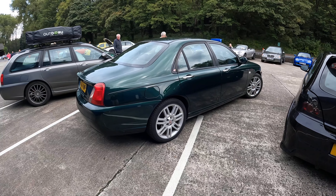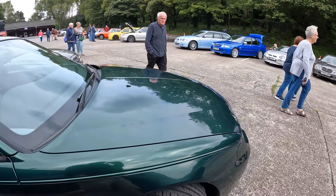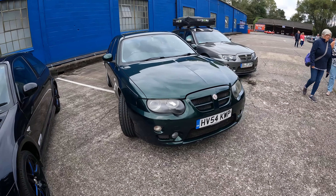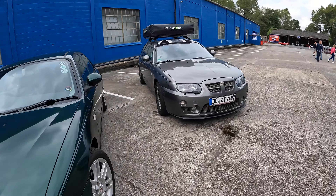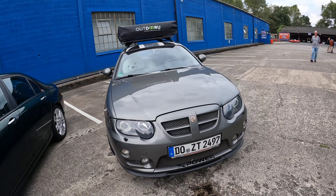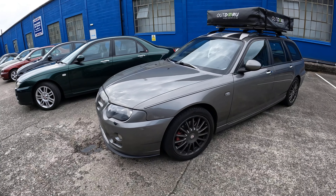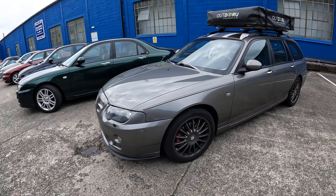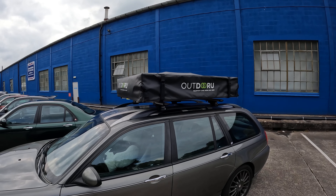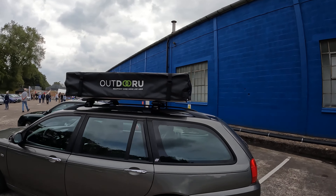Here's Gonzalez's Le Mans Green ZT CDTI. We've seen this at a few shows this year and it really is quite a nice looking thing. And then we've got Philip's car from Dortmund — a left-hand drive, German registered ZTT 190. This sounds really, really smooth with a very nice engine note — creamy, like a KV6 should. He's got a roof tent on here so he's actually going to be sleeping in this car. I know some of us have joked about having these on the Streetwise, but he has actually done it on this ZTT.